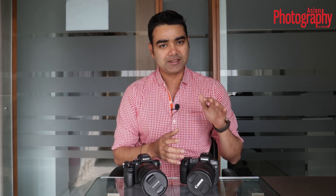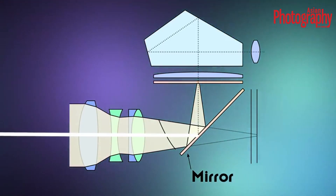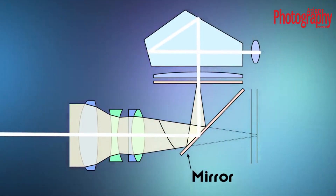Before we dive into why electronic viewfinders need to improve drastically, we need to understand the difference between the optical viewfinder and the electronic viewfinder. Simply put, the optical viewfinder traditionally found on DSLRs is a representation of what the mirror mechanism is seeing in the camera. Because there's a mirror, what the lens is capturing and projecting onto the sensor — that precise image — is shown on the viewfinder so you know exactly what you're shooting.